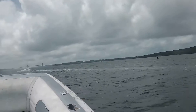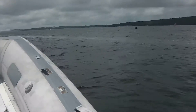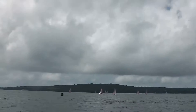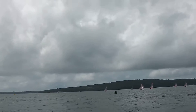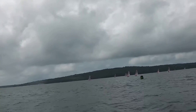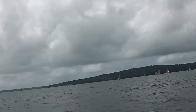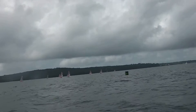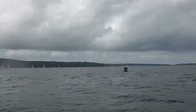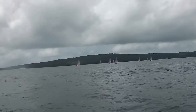It must be pretty windy out there to have those whitecaps even with the current ripping down like that. We've seen the whole fleet kind of battle over to the right, thinking that perhaps the fleet believes there is current relief inside. Looking at that buoy, it looks like the current is still flooding there, but maybe a little less than before.